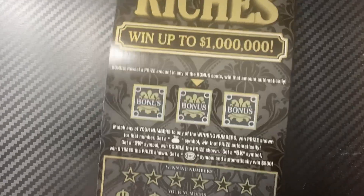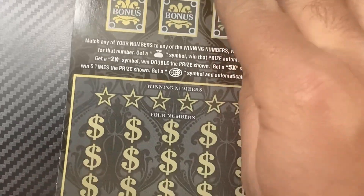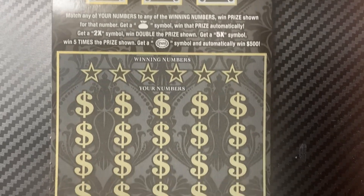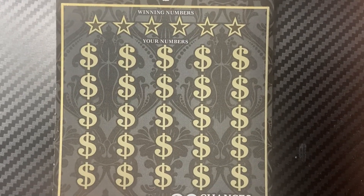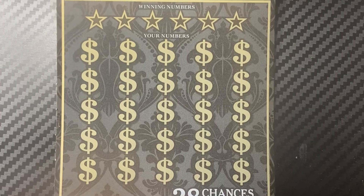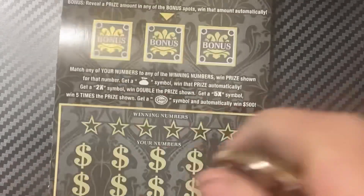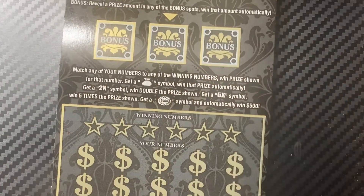Let's start with the Riches. It's a matching numbers game — get the money back for an automatic win. 2x win doubles, 5x win gives five times the prize shown. 500 burst to win 500. Bonus: any prize amount is a win.